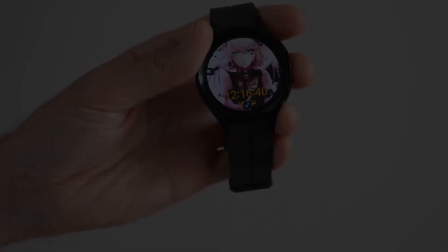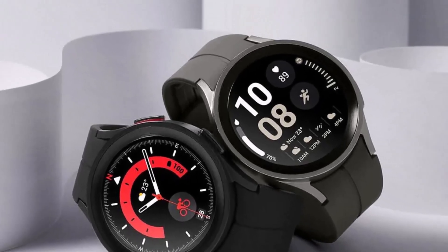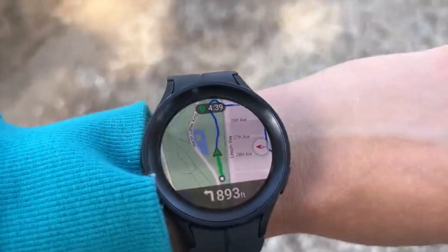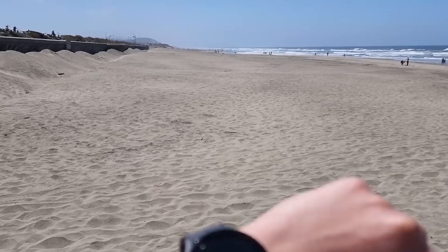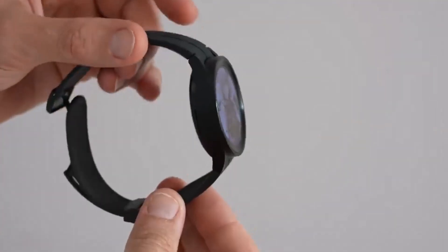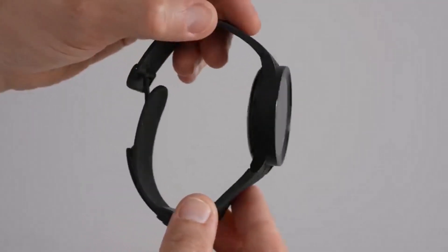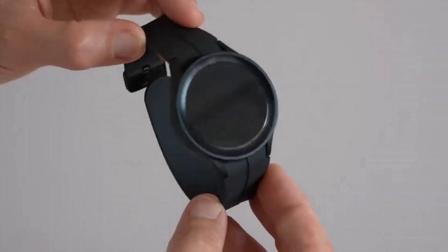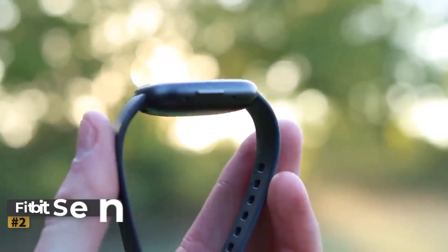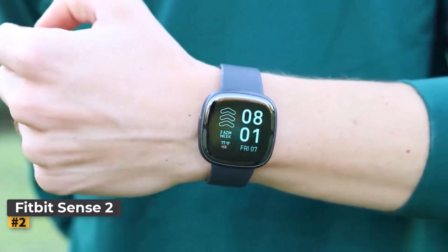Its round watch face and 1.36-inch touchscreen display provide ample space for various data, from weather forecasts and daily steps to workout shortcuts. As a smartwatch, the Watch 5 Pro shines with Google's Wear OS operating system infused with Samsung's enhancements. It seamlessly handles app notifications, text messages, emails, and calls while offering easy navigation and access to a wide range of apps.